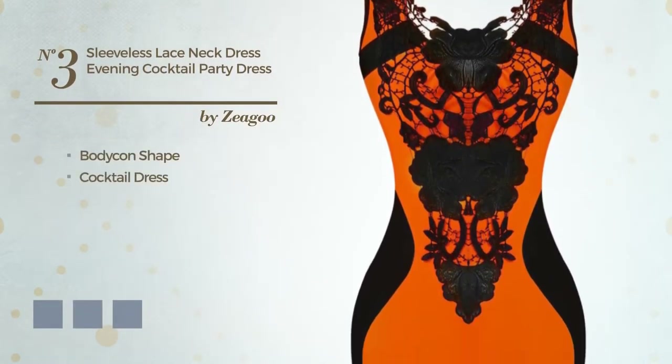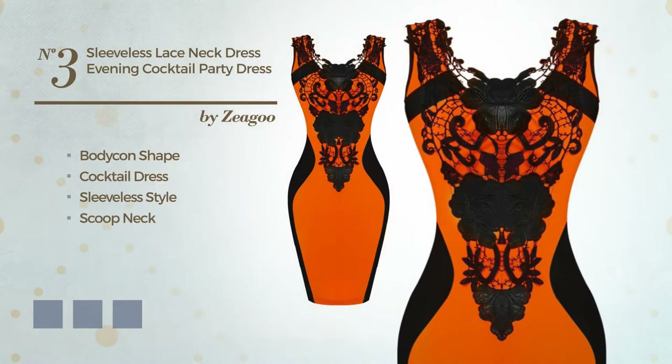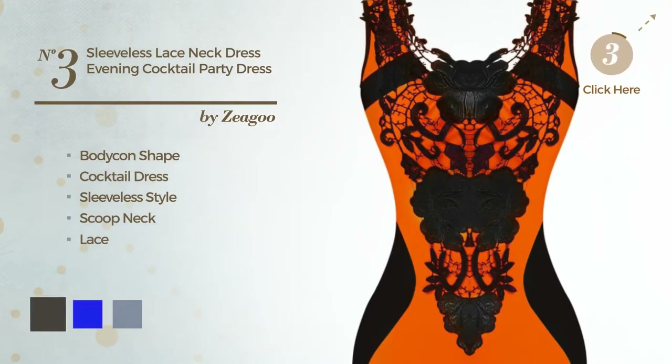Number 3: An elegant bodycon cocktail dress featuring a sleeveless style with a scoop neck, made of quickly drying fabric, completed with lace. Available in 5 color variations, like black ink.